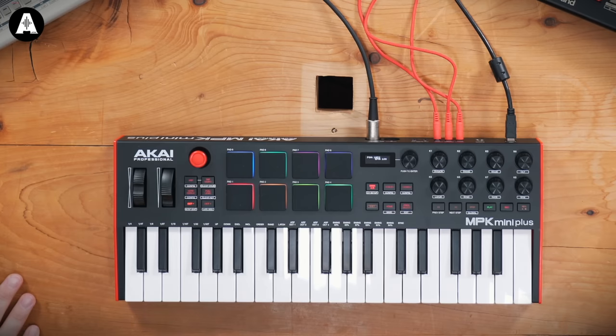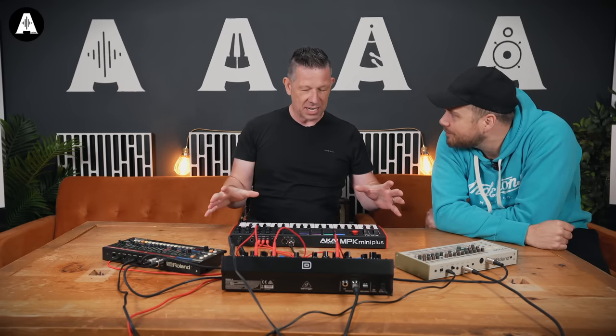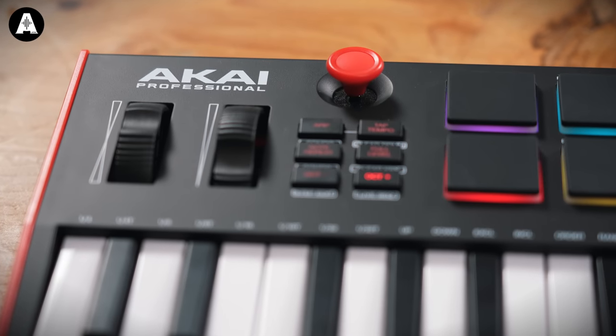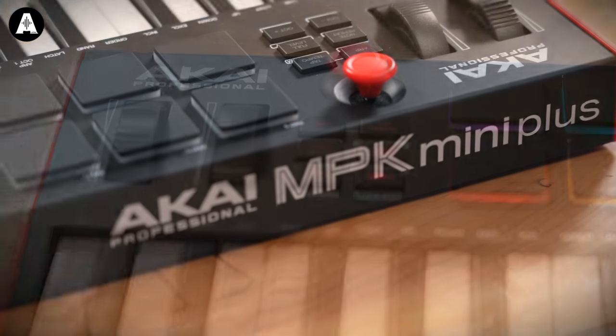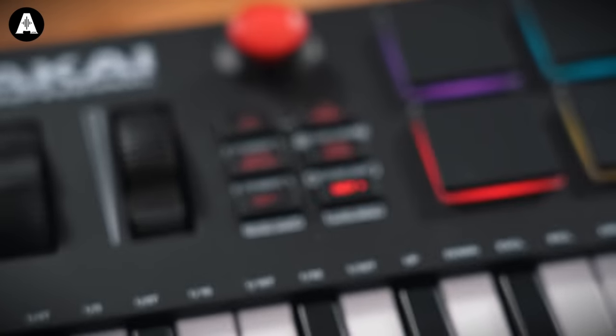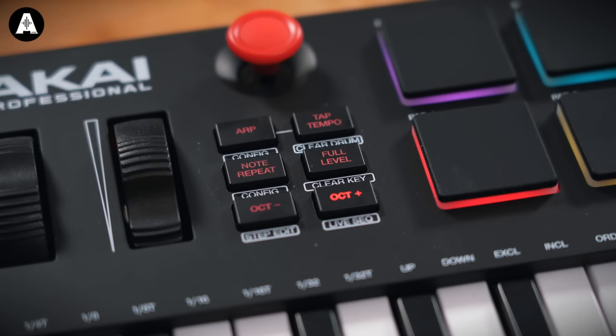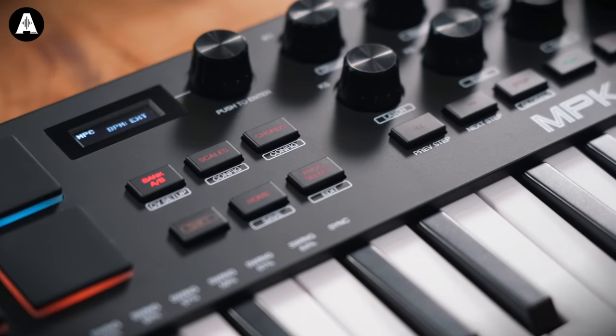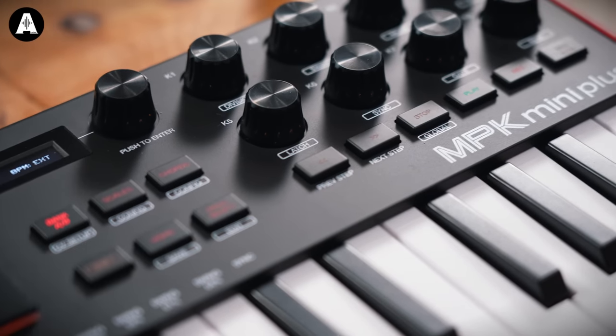So this is the brand new MPK Mini Plus. What we've done is taken the world's best-selling keyboard and added some incredible stuff to it. We've got 37 keys, three octaves, the same second-gen keybed, MPC pads all four RGB backlit to complement the keyboard, pitch bend, modulation, and XY joystick.